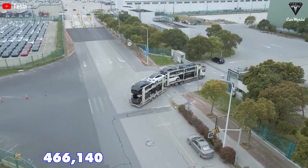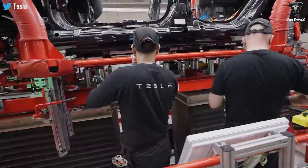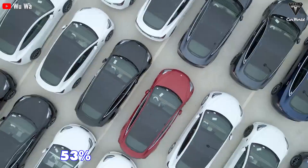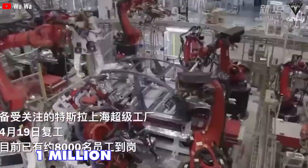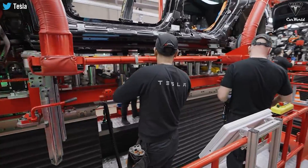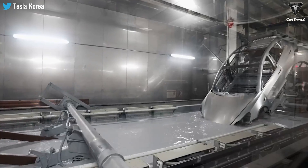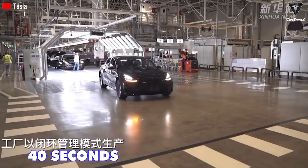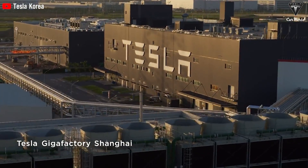Tesla delivered a record number of 466,140 vehicles globally in the second quarter this year. Tesla sold 247,217 EVs in China, contributing to 53% of their global deliveries. Giga Shanghai produced its 1 million Tesla electric vehicles in August of last year, a big record for the entire automotive industry. Most notably, this is significant considering Tesla's latest record of 40 seconds to complete a new Model Y, reflecting the sheer scale and efficiency of Tesla's manufacturing process at Giga Shanghai.